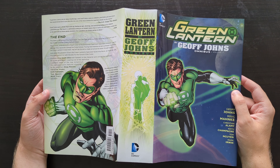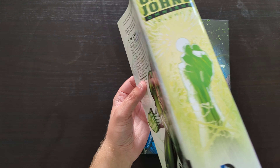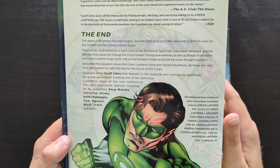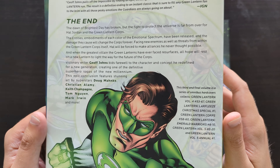Just taking a look at the dust jacket here — it's a very similar design overall to the previous two. On the back of the book, you get a little bit of information about what's in here in terms of the storytelling, the contents that are collected, and some of the creators are listed there as well.